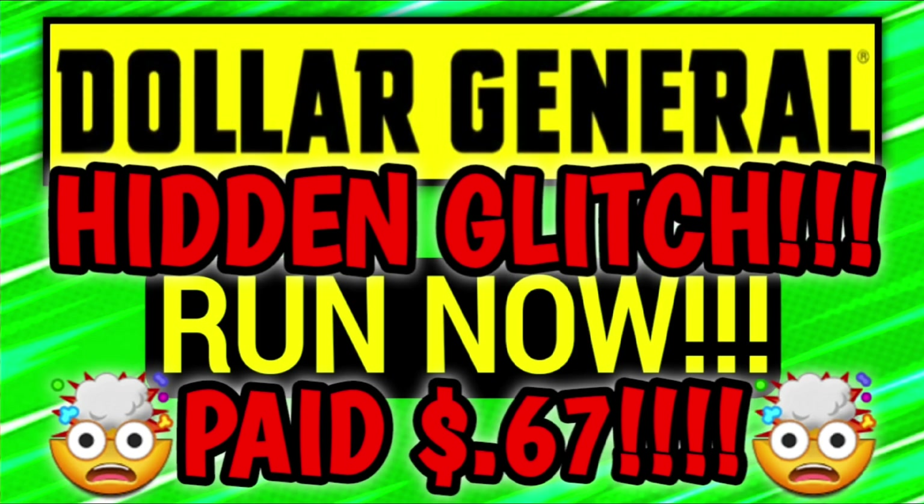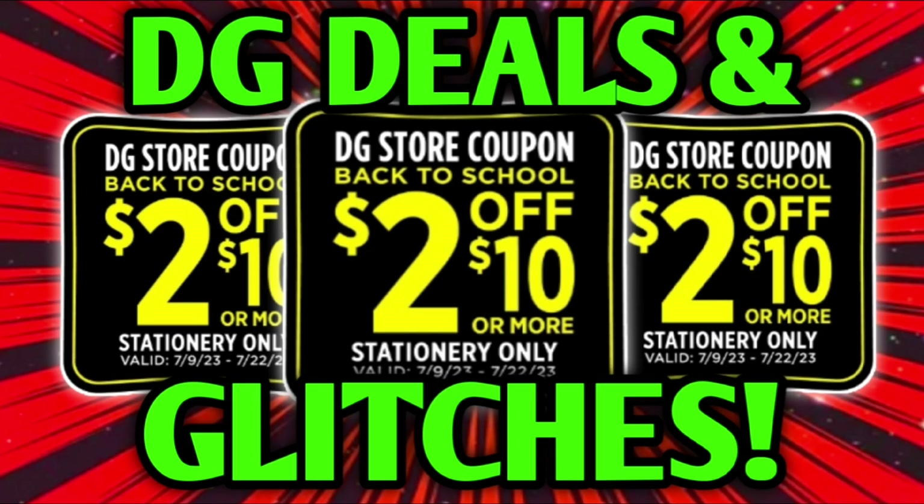I also wanted to give you guys a quick update on a couple of videos that I posted last week. Here we have our hidden glitches video, and in that video we talk about a Purina deal. That glitch is still going on — I just tried it and it is still working as of today, July the 20th. Also last week, I posted a video going over back-to-school deals with that two-off-ten at DG store coupon, and those deals are still good for this week as well.